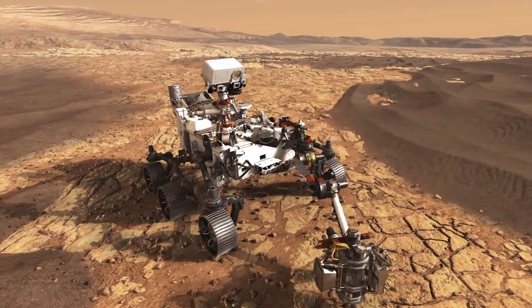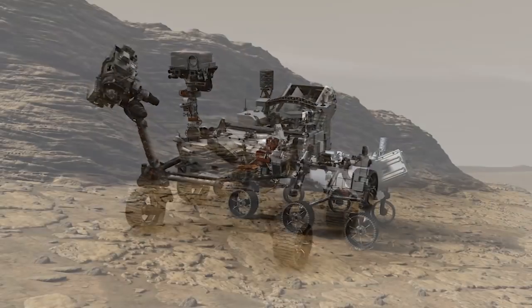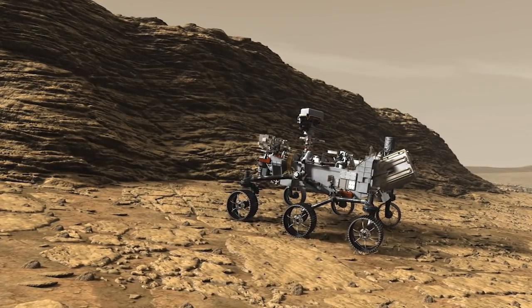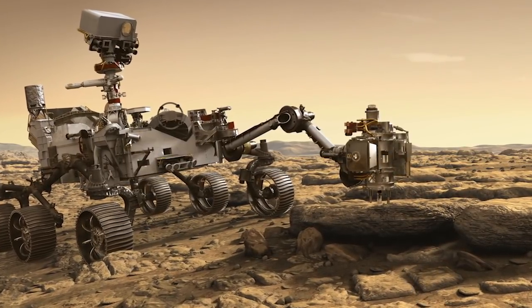NASA's next Mars rover, currently in development and planned for launch in 2020, will acquire a set of carefully selected samples of rocks and surface material, and store them in sealed tubes for possible return to Earth.